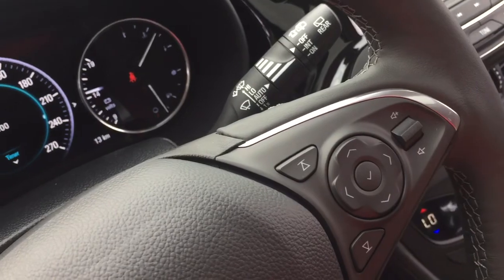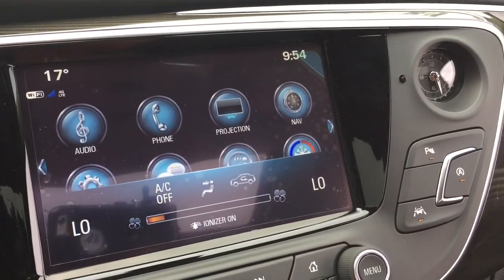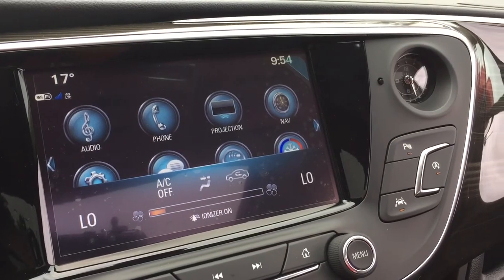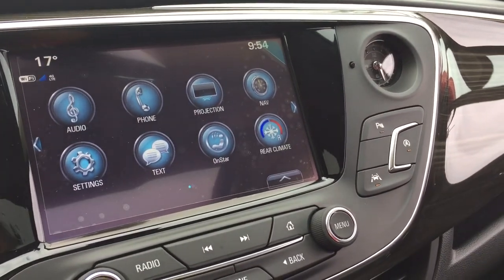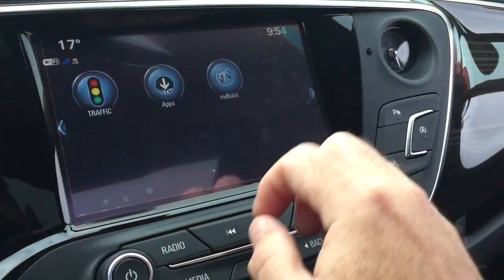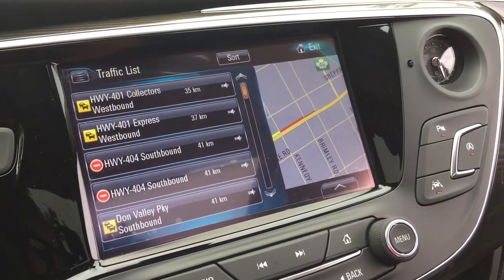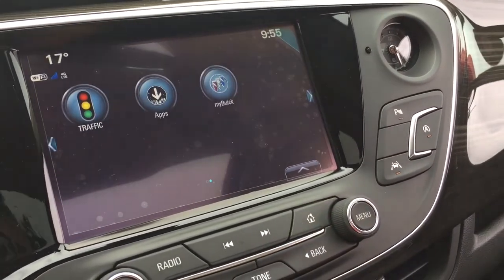You have volume control as well, and you're going to love that with the Bose audio. It is AM/FM Sirius XM satellite radio with time and temperature display, onboard navigation, and the next page has the traffic icon so it's going to show you those troubled spots on the road and you can plan your trip around that.